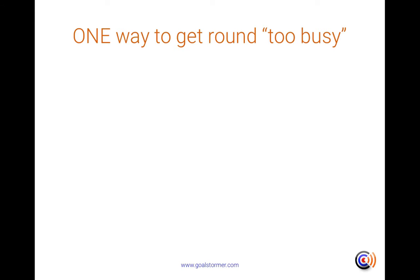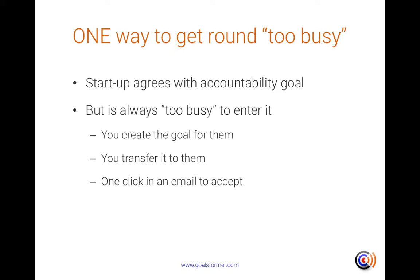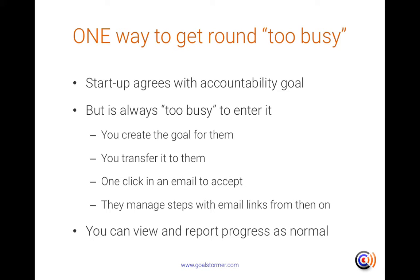Sometimes when businesses are growing and you've got a busy incubation hub, you find that a startup agrees with you that the accountability goal is a good idea and they know they need to do it — but they say they're always too busy to enter it. What you can do is create the goal for them in your GoalStormer account and then transfer it to them. All they need to do is respond to an email that comes into their inbox and click one link, which transfers the goal to them. From then on, they receive a daily or weekly email report with all the steps that you typed in and entered, and when they do those steps they just click the link in the email — so you can see all the progress within GoalStormer without the startup having had to create the goal themselves.